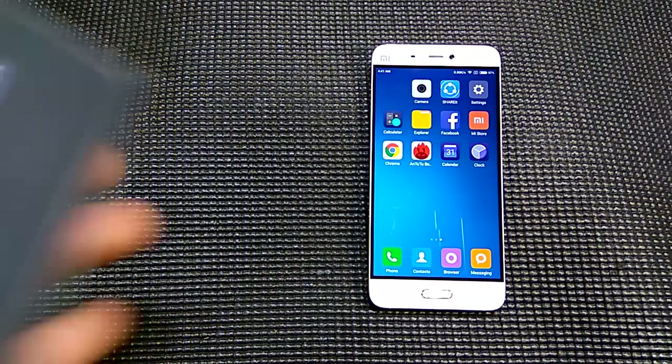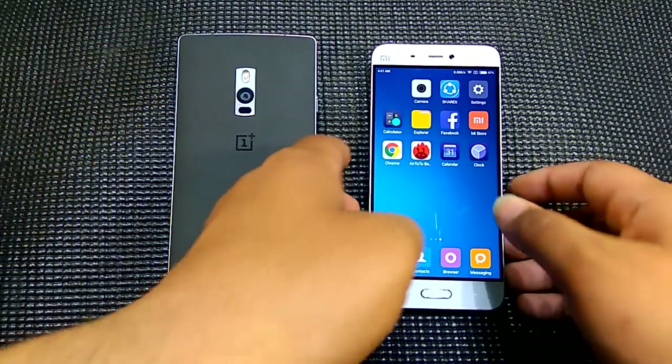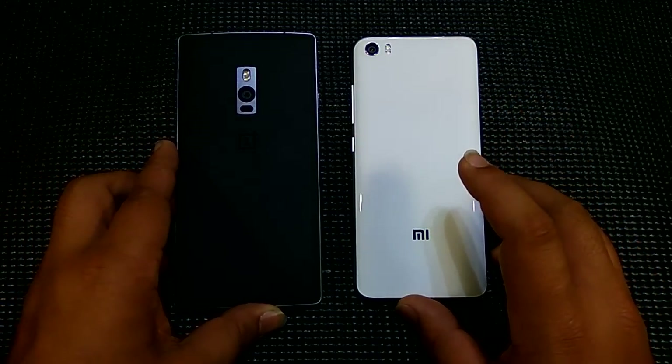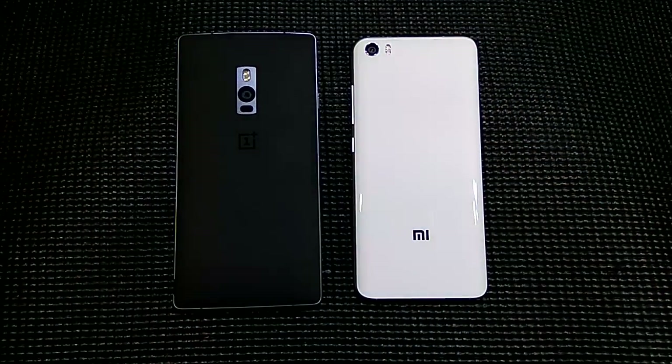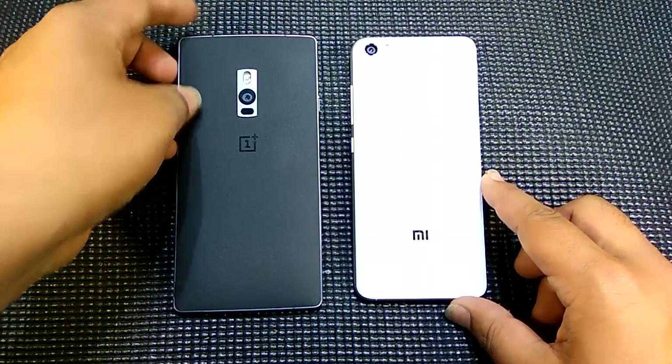Thank you very much for watching this video. This was Shahroon here from 247 Techie, doing a speed test and RAM management test with the OnePlus 2 versus the Xiaomi Mi 5. Do hit the like button, subscribe to the channel, and don't forget to share this video — it helps us a lot. I really hope to see you in my next video. Till then, see ya.